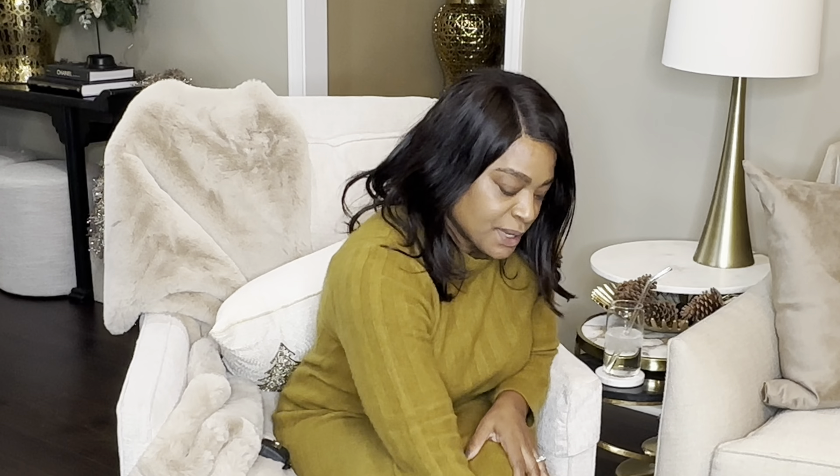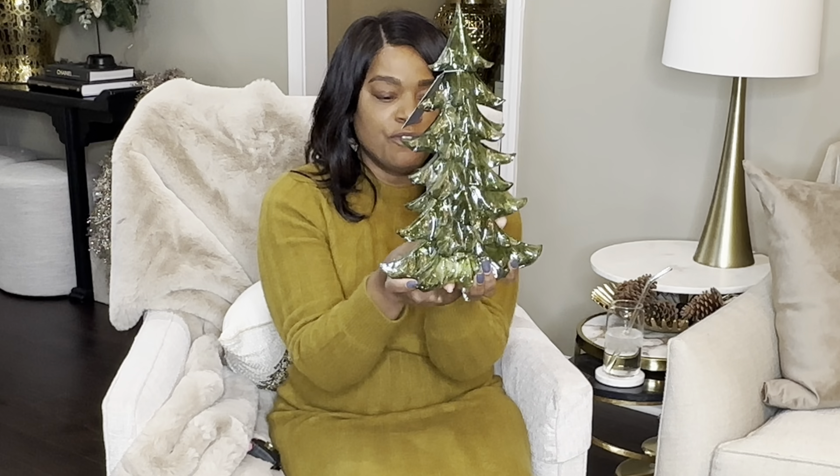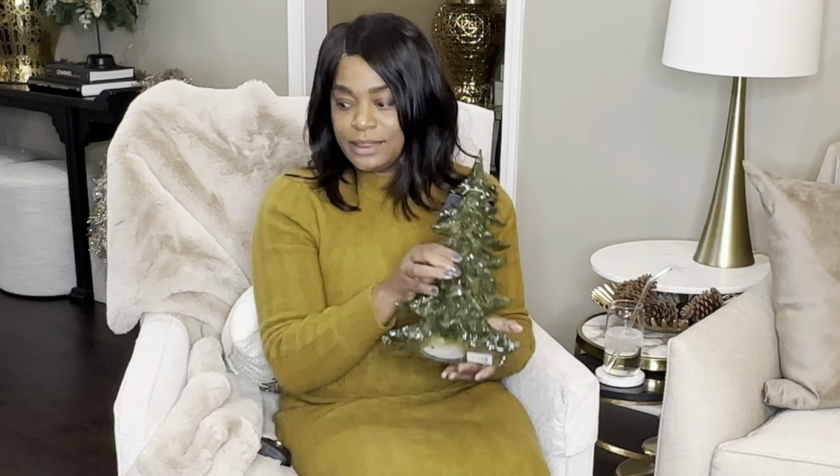Now let's move on to the small decorative trees — not Christmas trees, but decorative ones for placing on surfaces. The first one is green at $14.99 from Home Goods. It lights up really prettily and it's going in my office. It has the battery compartment on the bottom — hopefully my desk will arrive next week so I can share that space with you.